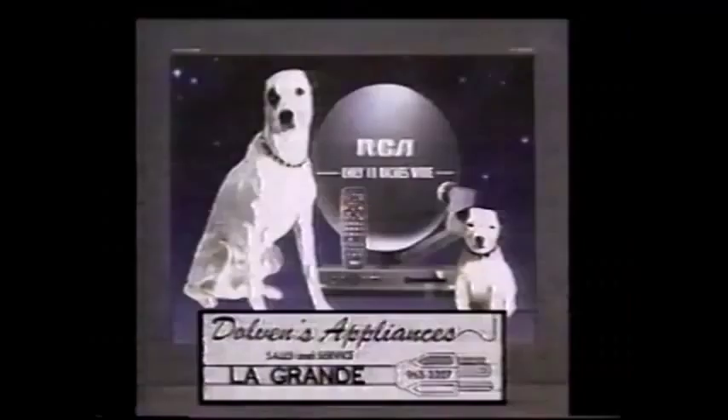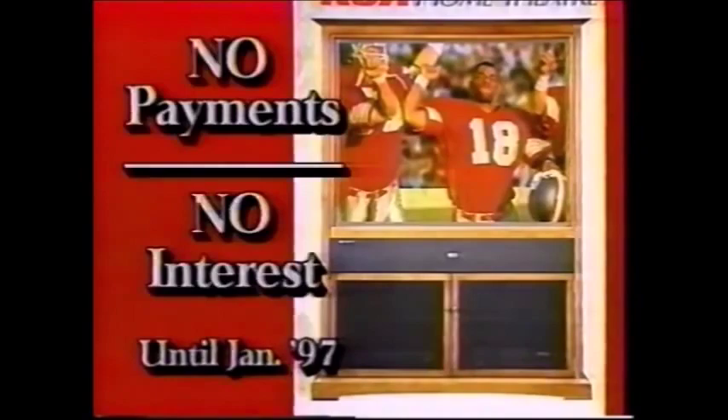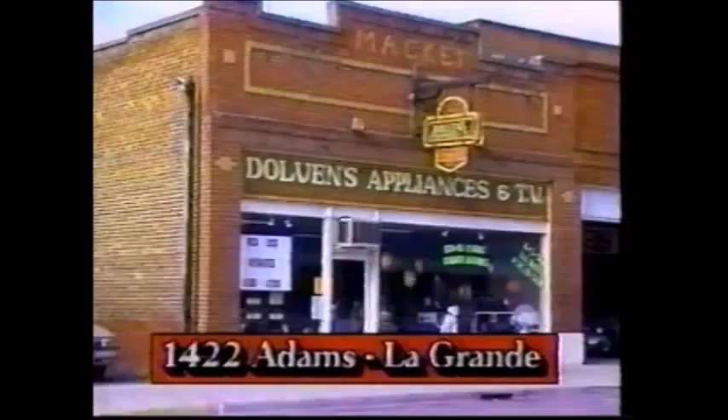Want $100 cash back? Want $200 cash back? RCA wants to give you cash back on the purchase of a fantastic 18-inch digital satellite system. For a limited time, purchase an 18-inch DSS system and get $100 cash back from RCA, or get $200 cash back on a multi-room satellite system. This complete DSS system starts at an incredibly low $34.95 per month. But there's more — buy a big-screen RCA TV, 32-inch or larger, and have no payments and no interest until January of 1997. Two great companies, RCA and Dolvin's, bringing you two great offers on the best in home entertainment. Shop by Dolvin's in downtown La Grande today. This is a limited-time offer.